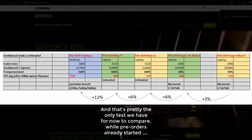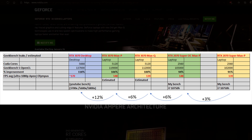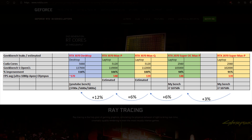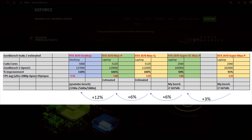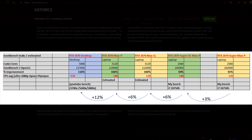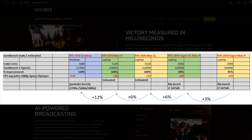We can look at the desktop RTX 3070, which scores 137,000 points on Geekbench 5 in the same benchmark. The desktop 3070 has 5,888 CUDA cores, which is 13% more cores than the RTX 3070 mobile, which has 5,120. We can speculate a little using proportionality.